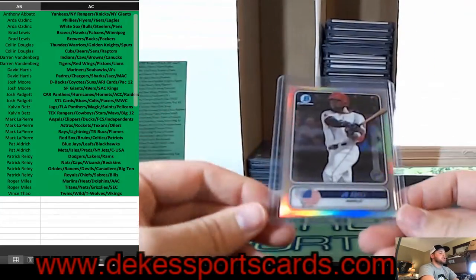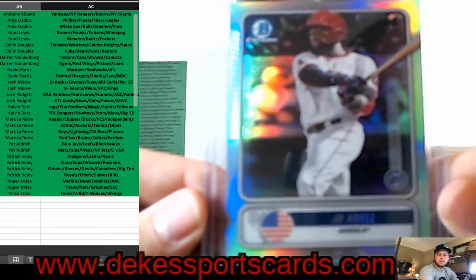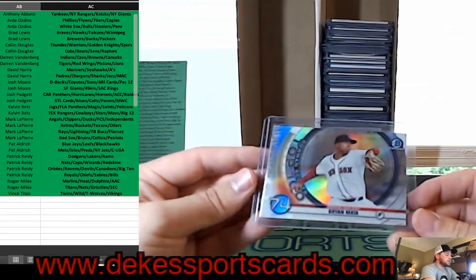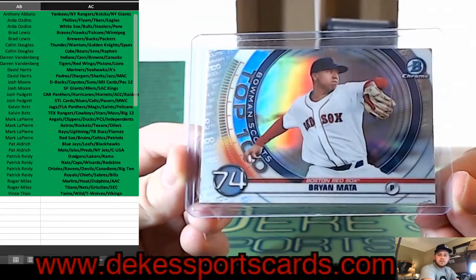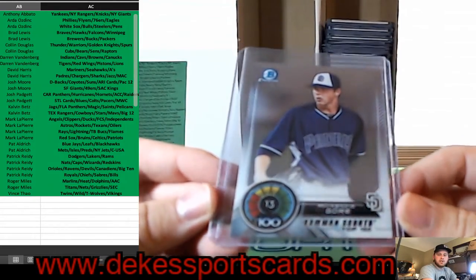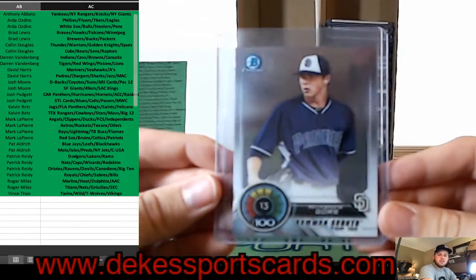We have a Joe Adell — another nice insert for the Angels. Joe Adell, one of the top prospects, Spanning the Globe parallel. Also from this year's Bowman — Brian Mata for the Red Sox, Bowman Scouts Top 100. Mackenzie Gore, Bowman Scouts Top 100 from 2018, for the Padres.